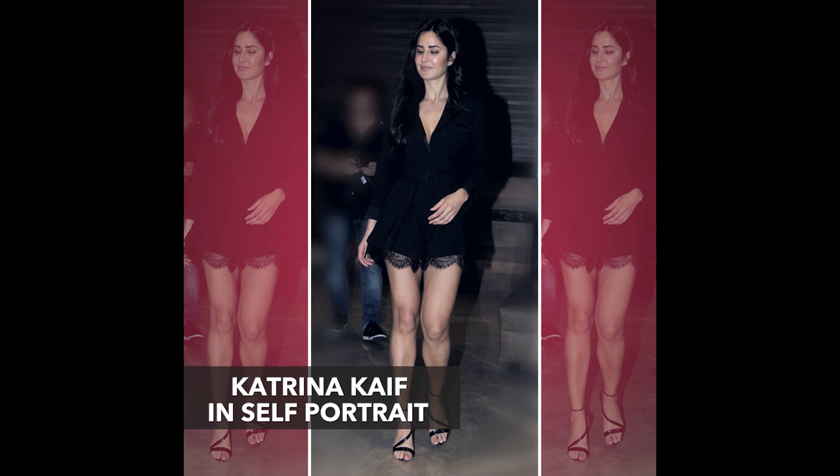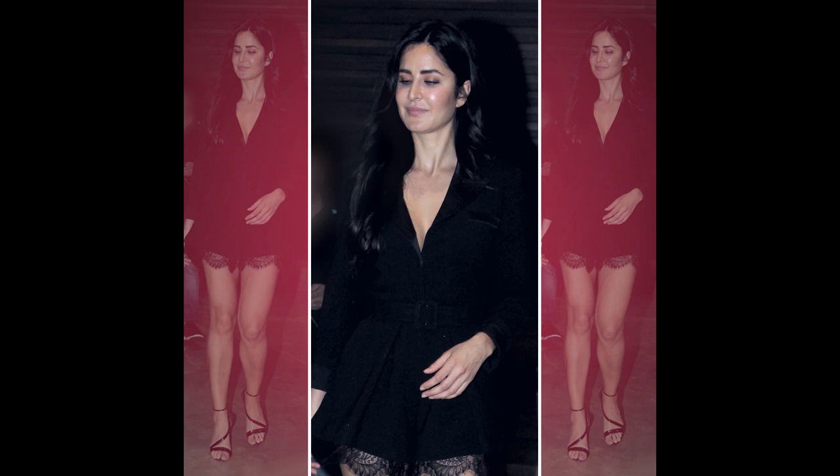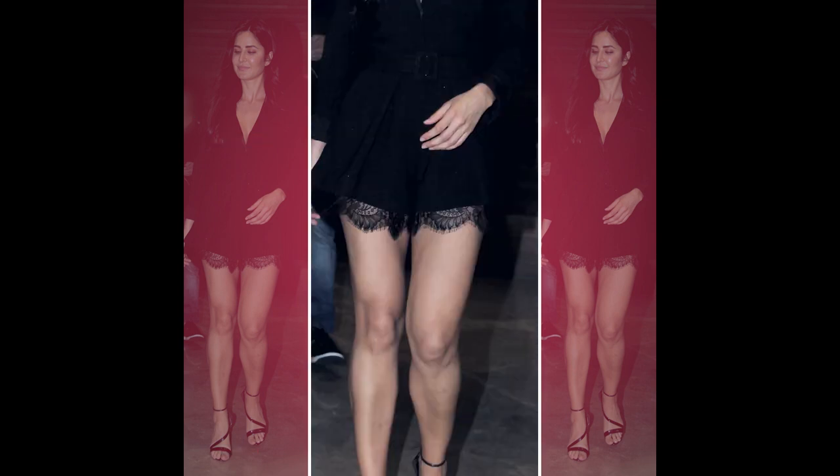This look of Katrina's came as quite the surprise, considering for her off-duty looks, she likes to keep it casual mostly. The playsuit had a tuxedo style collar with a button-down detail, and it also had a lace trim around the hem which made it look really sexy as well.